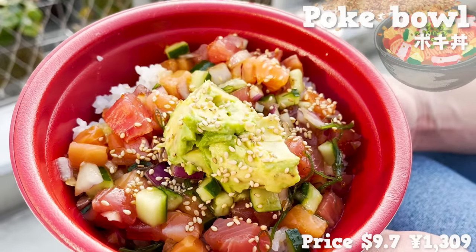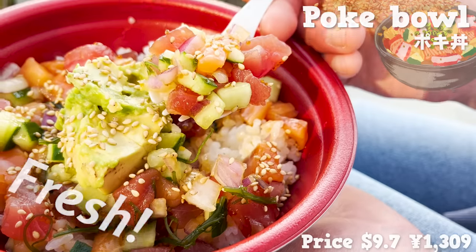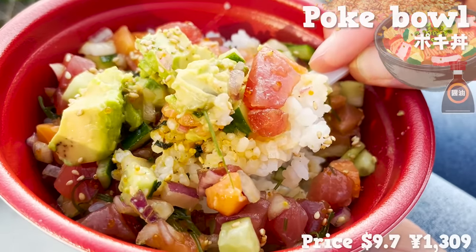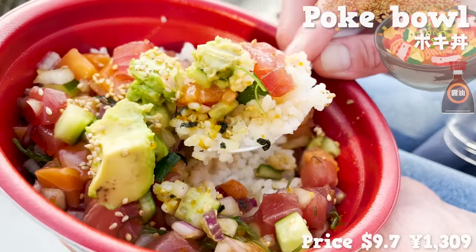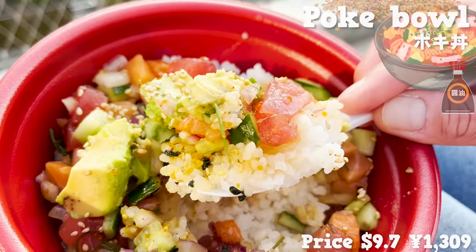There is a nice smell of sesame oil. The tuna is fresh and the salmon is fatty. The soy sauce has a rich flavor that goes well with the rice. The avocado is creamy and addictive. The portion is large, so just one would be enough to satisfy most people.